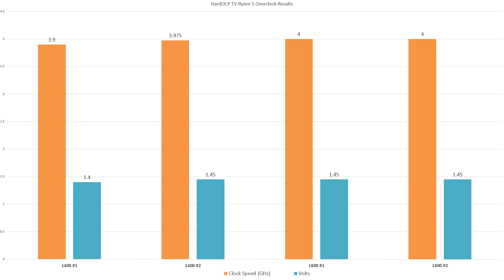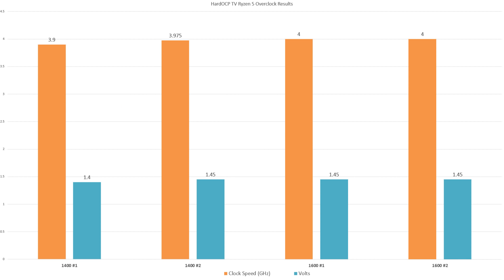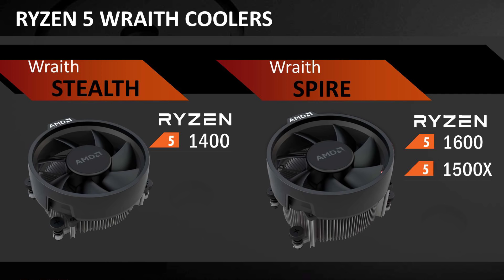The Ryzen 7 1700, by contrast, comes in at a full $170 cheaper than the 1800x, but has often been shown to hit 3.9 gigahertz even with the stock cooler. It's important to note again that the 1600x does not come with a stock cooler, so you'll be investing more money unless you already have one.